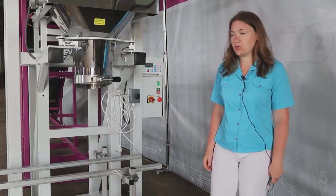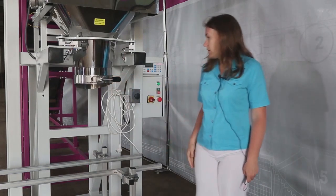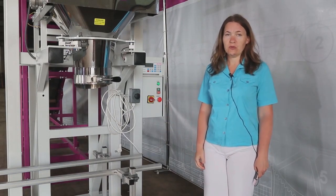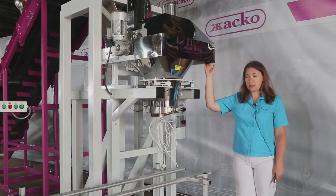The operator secures a bag with a mechanical clamp and presses the button to start dosing, after which the bag is filled with the target amount of the product. Coal produces a lot of dust, and for the operator's convenience the weighing hopper is equipped with an aspirator.